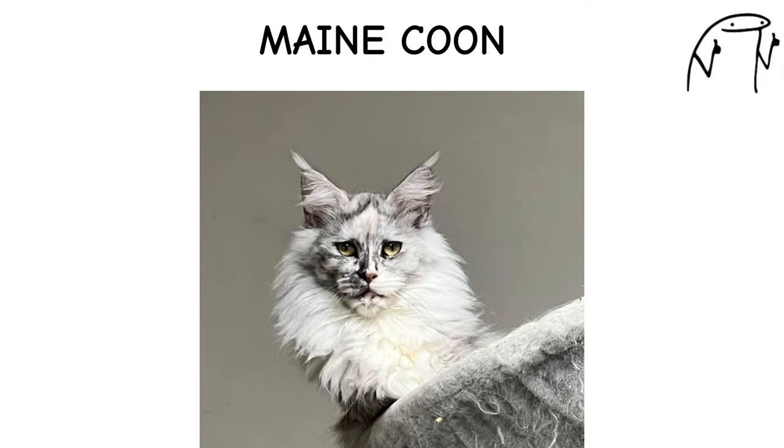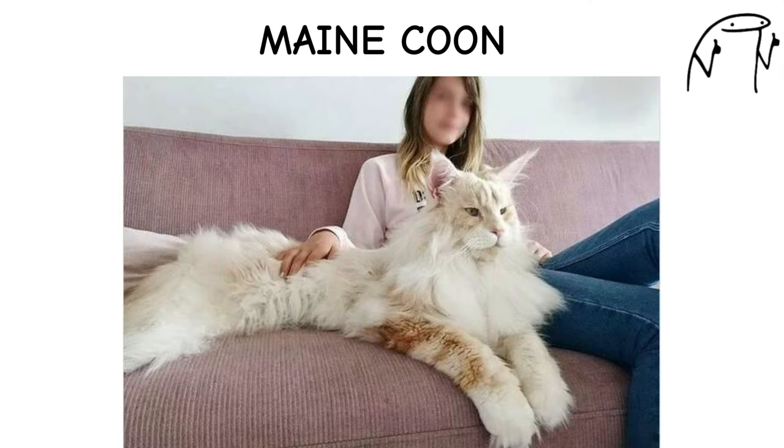Maine Coons have a water-repellent coat and tufted paws, likely adaptations to their origins in cold climates and rugged terrain.